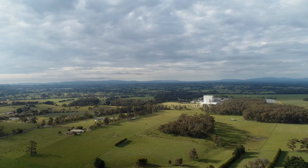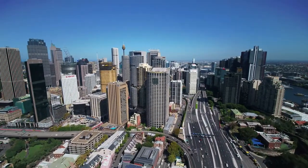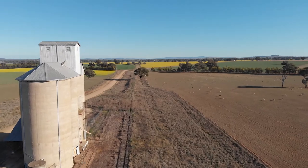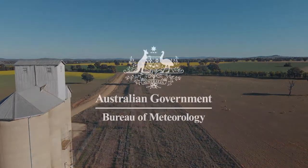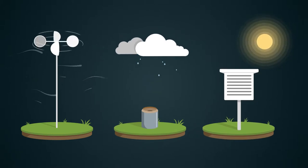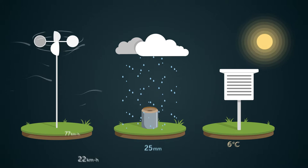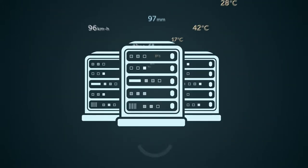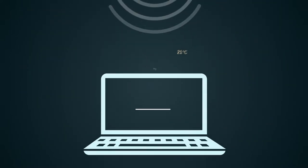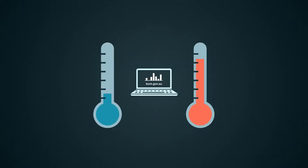Australia's climate has warmed more than a degree since 1910. But how do we measure Australia's long-term temperature trend? The Bureau of Meteorology is responsible for capturing meteorological observations from around 700 weather stations across the country. Once recorded, they are stored in our database and made available to everyone via the Bureau's website. When we talk about the hottest or coldest temperatures on record, this is the information we use.